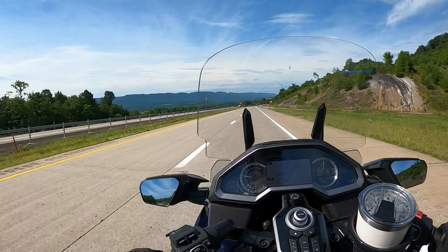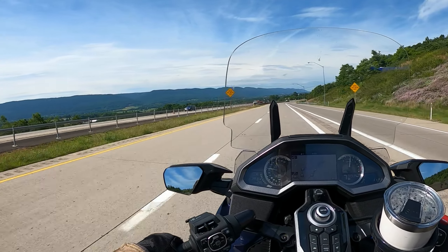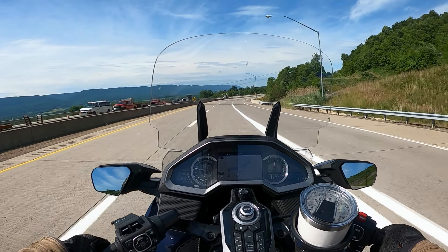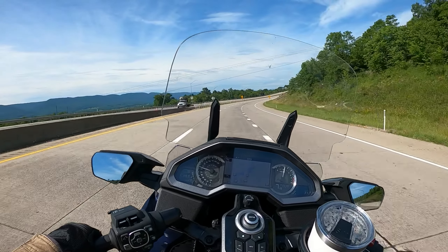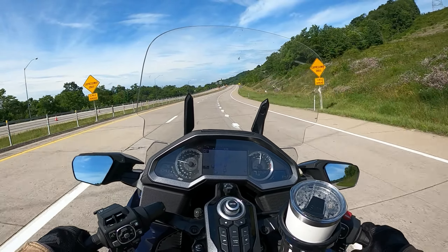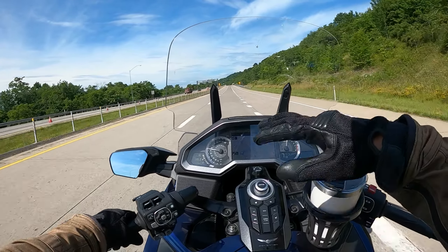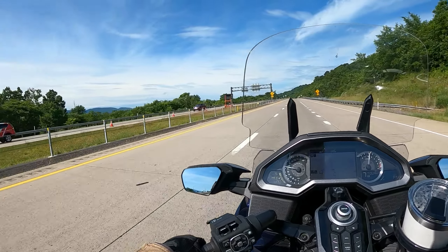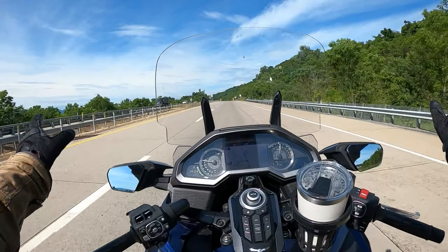Right now I'm on US 522 heading south from US 322, just a little bit north of Port Royale. I'm heading towards a place called Jack Mountain Scenic Overlook. It's a nice little outlook area up on the ridge of a mountain where the road goes right along the ridge and you can see on both sides really nicely.